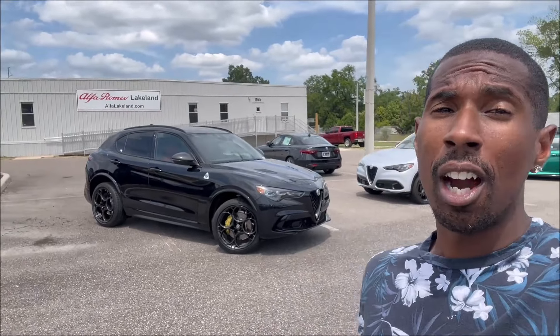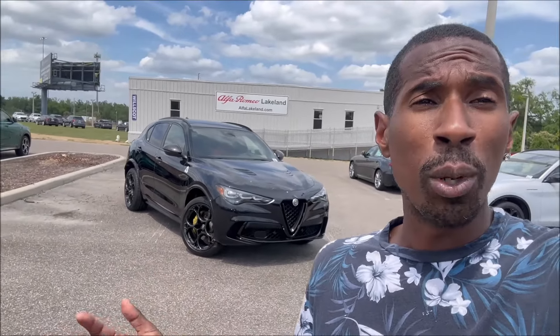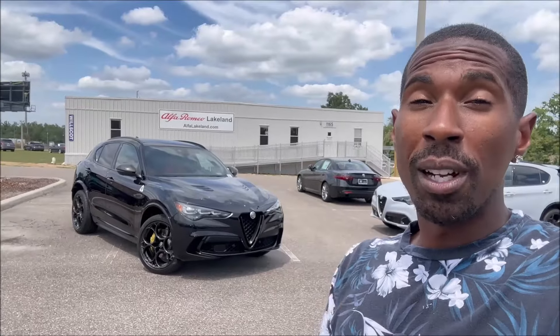What do you guys think about the Carbon Edition? The extra add-ons like the gold calipers, red interior, extra carbon bits, and dark badging — are you loving this for the 2024 special model year? Is this something you'd pick up knowing it's exclusive to North America with only 65 Stelvios being made? Drop those comments below. Check the link in the description for the dealership's website and phone number if you want to get this car into your garage. Subscribe and hit the notification bell so you don't miss a video. Peace!